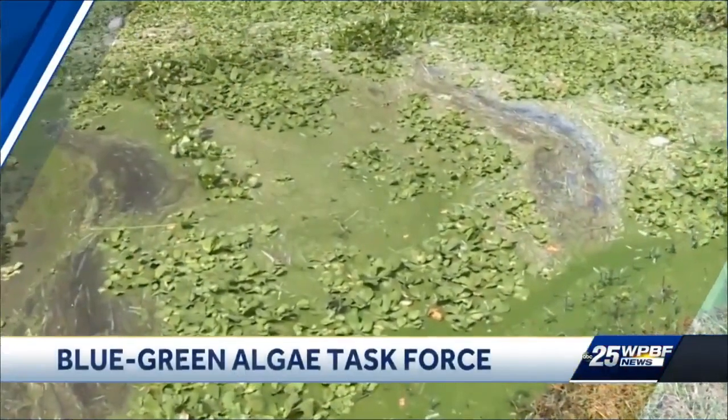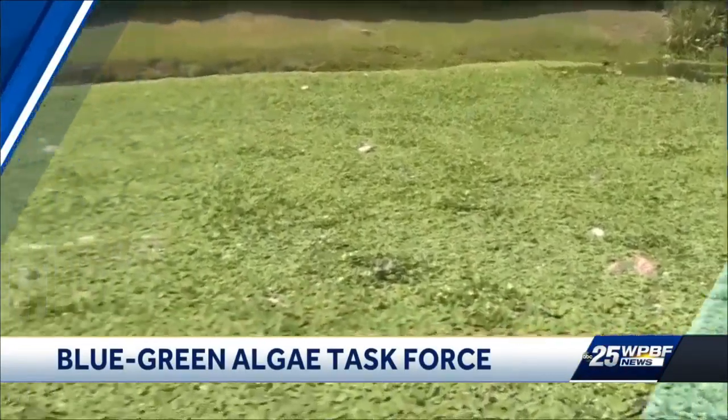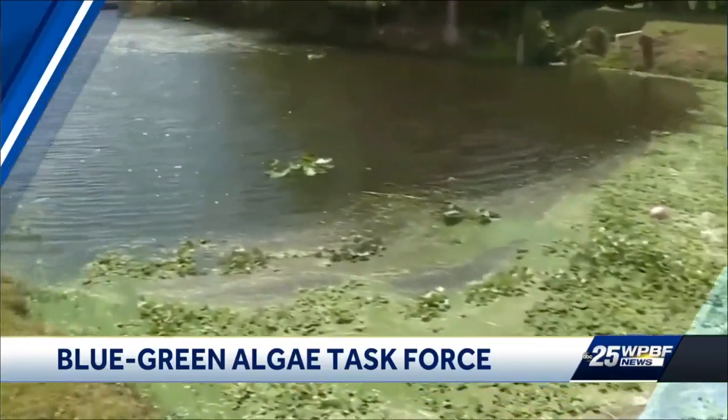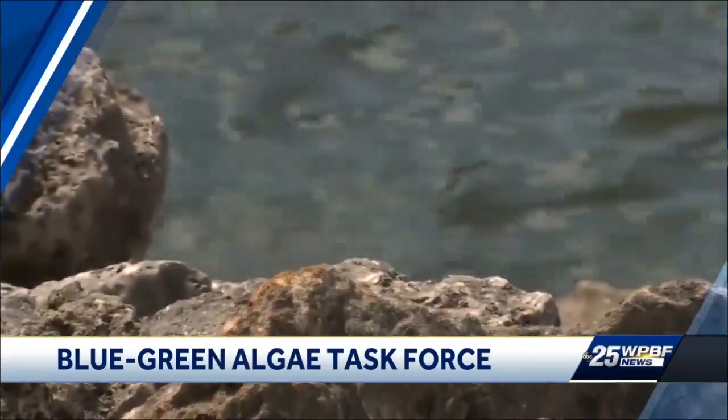Issues with blue-green algae have plagued our area for quite a while now, with the latest algae alert being issued for the C-51 Canal, which spans all the way from the Hokie to the Intracoastal. Now to tackle some of these issues, a task force is meeting right now in West Palm Beach. How are they trying to stop these kind of situations from continuing to happen for years to come?